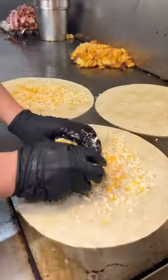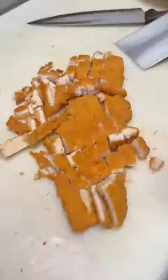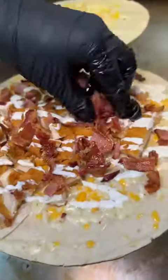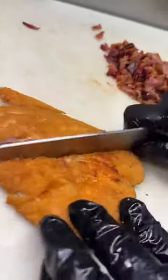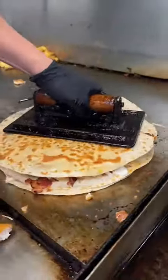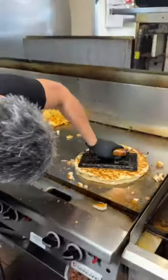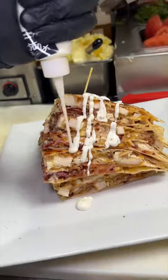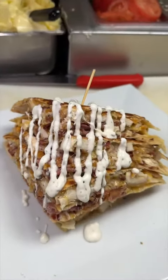And for the finale, three buttered up tortillas get tossed on a grill, topped with shredded cheese. One of the tortillas gets chopped up fried chicken, ranch, and bacon. On goes another tortilla, more fried chicken, more bacon, more ranch. The last tortilla gets slammed on top, they butter it up, flip it, and continually press down to get everything nice and compact. It gets sliced in fours, stacked, and drizzled with more ranch. This is their chicken bacon ranch double quesadilla.